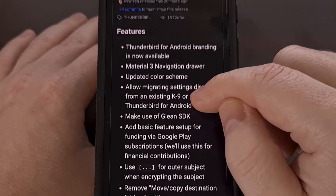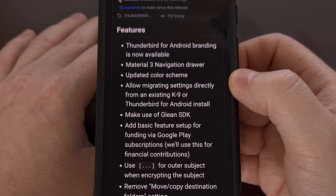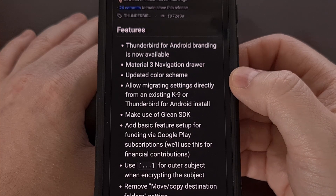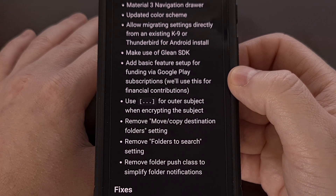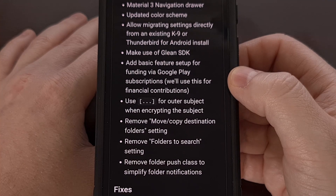Looking through this changelog, we can see that the team has added Material You design elements throughout the application. They've updated the color scheme, allowed for migrating your settings from K9 Mail, and they've added some basic funding options via the Google Play subscription system.